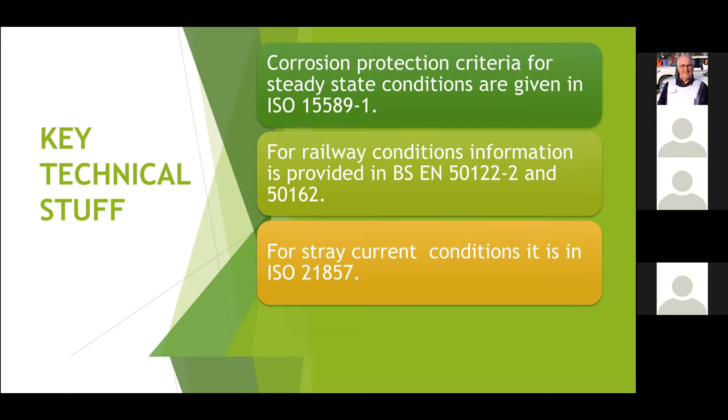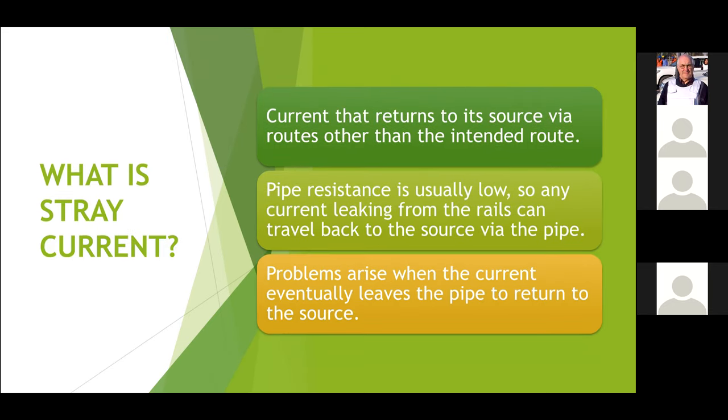Now we know what cathodic protection is and what coatings do — so what are stray currents and why do we have them? In simple terms, it's current that returns to its source via routes other than the intended route. That's more or less a direct quotation from the international definition of stray currents. For an electrical circuit to work, it has to be complete: if you have a flashlight, a bulb and a battery and you connect it up, it will only light up when you have all the wires connected. If you break the connection, the lamp won't work.